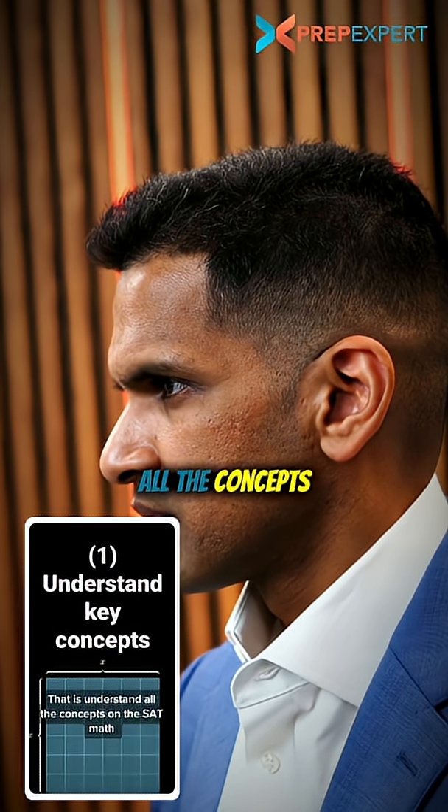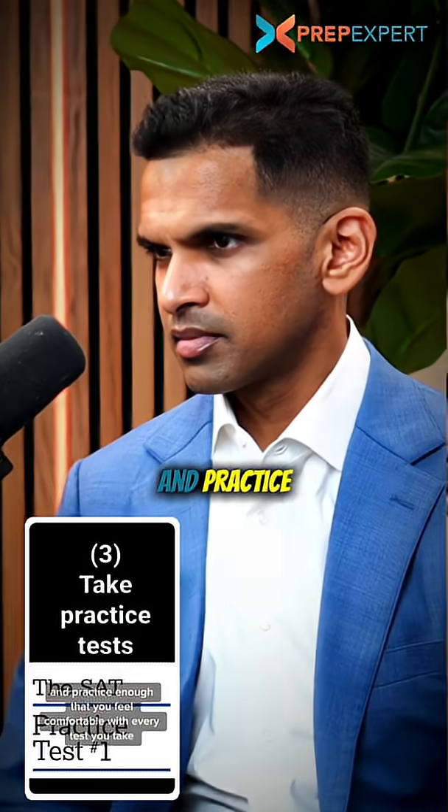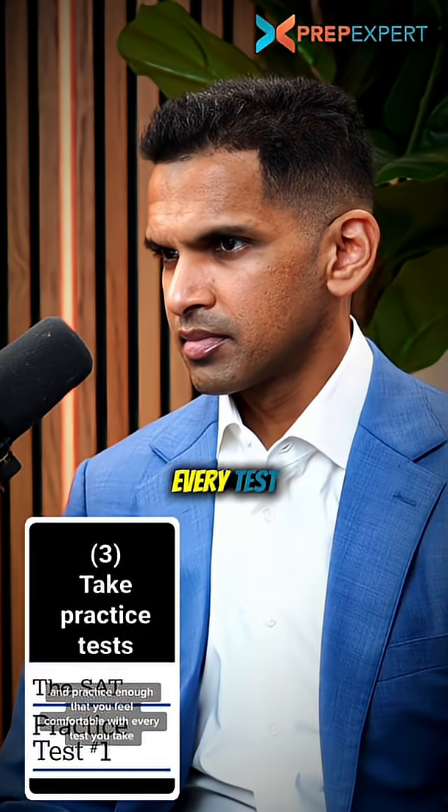That is, understand all the concepts on the SAT math, have a process for every single type of problem, and practice enough that you feel comfortable with every test you take.